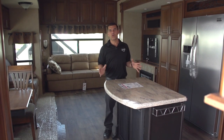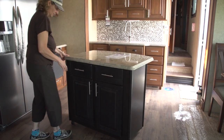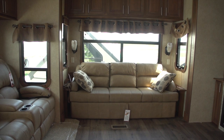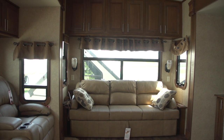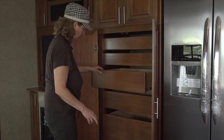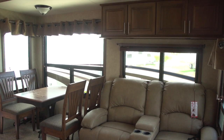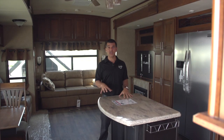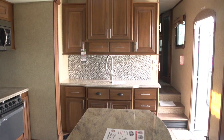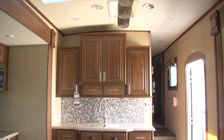When you step into an Open Range, you're going to notice right away how residential it feels. One of the key features is it's a hundred inches wide versus the competition's 97-inch wide coach. This gives us bigger slide-outs and allows us to create more residential floor plans. You'll see finishes like Corian countertops and all Alderwood cabinetry with hidden hinges — it makes it feel like home.